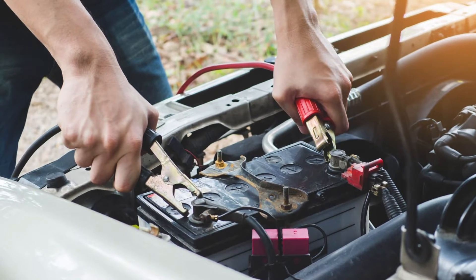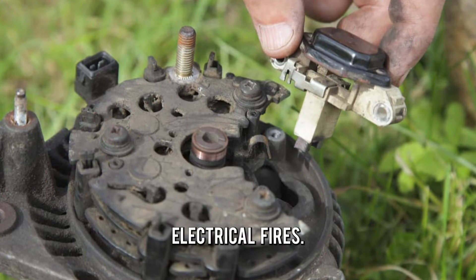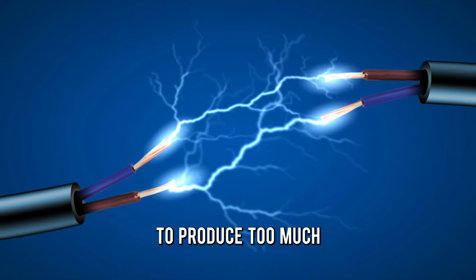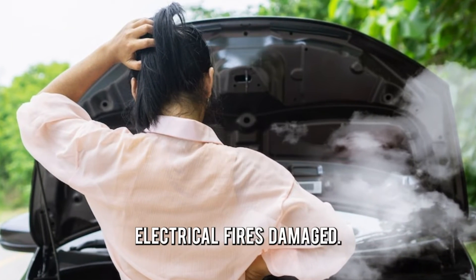Dead battery. A faulty voltage regulator can cause the battery to stop charging, leading to a dead battery. Electrical fires. A damaged voltage regulator can cause the alternator to produce too much electrical output, leading to overheating of electrical components and potentially causing electrical fires.